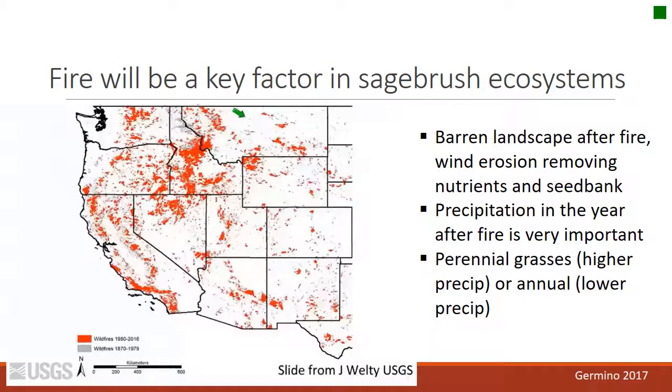Fire will be a key factor in sagebrush ecosystems because barren lands left after severe fires might lead to wind erosion and removal of nutrients. Precipitation the year after a fire has been shown to be very important: high precipitation the year after fire makes you more likely to have perennial grasses re-establish, while low precipitation after fire leads more likely to annuals. If we shift some moisture to later in the season, it could help the grasses reestablish.